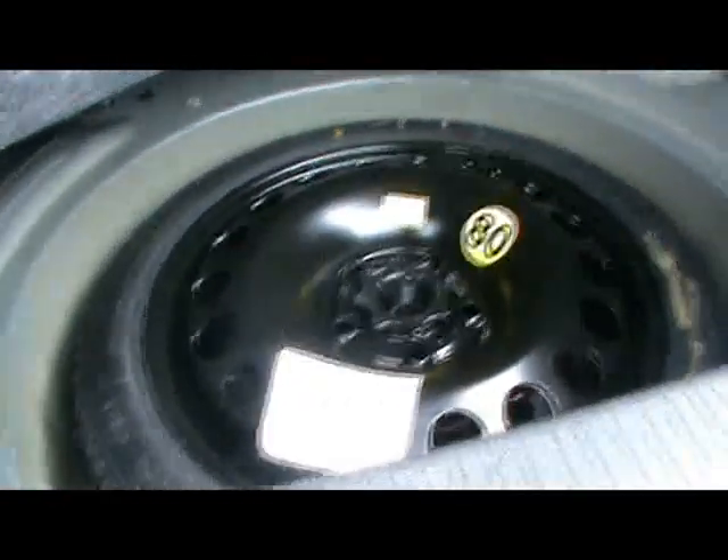Down to the back as well — plenty of space considering the size of the car. Quick look underneath: there's a space-saver spare wheel too.